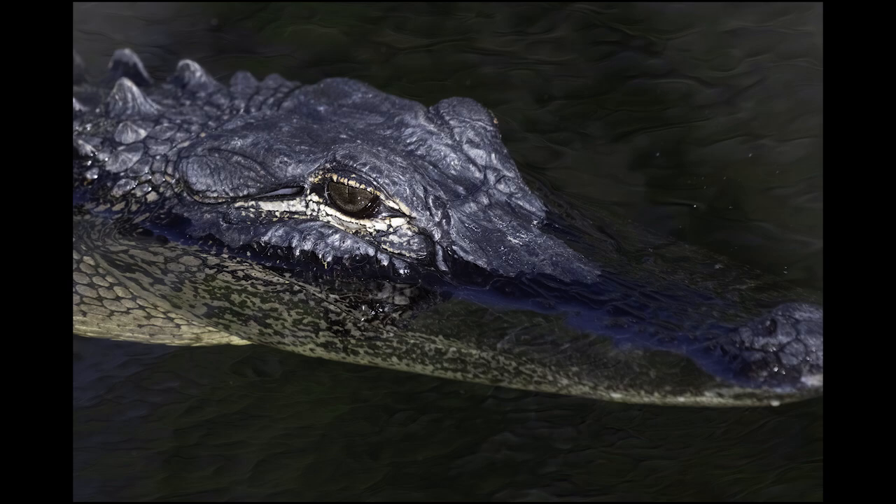The gator — probably not the best composition, but I really wanted to focus on his eye as he swam past. Alligators are not particularly aggressive toward humans, but I stayed at a safe distance and shot this guy with my 200-500 at a full 500 millimeters, just in case.